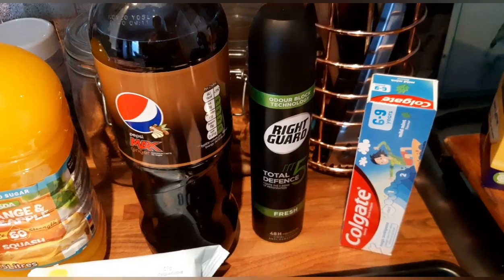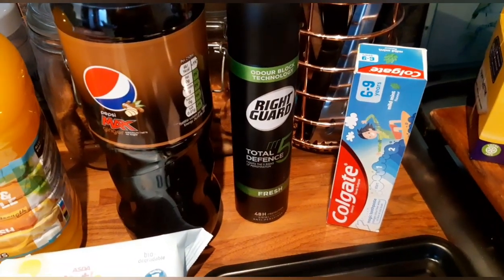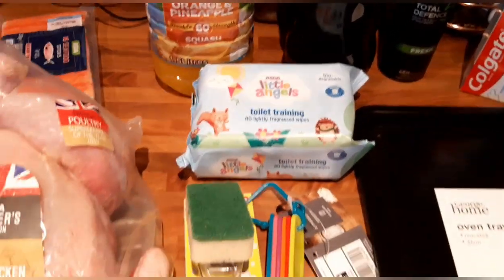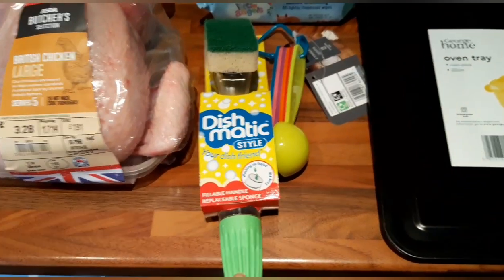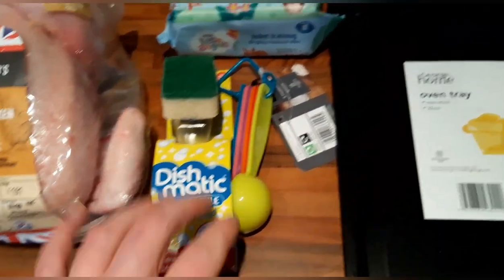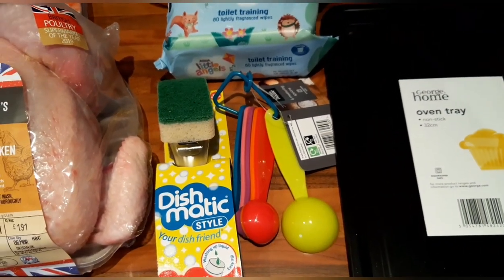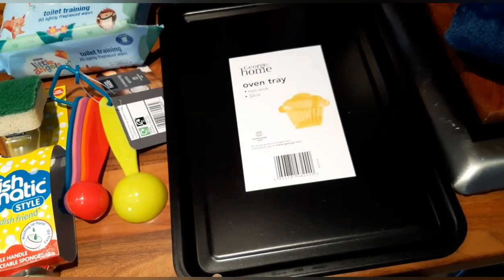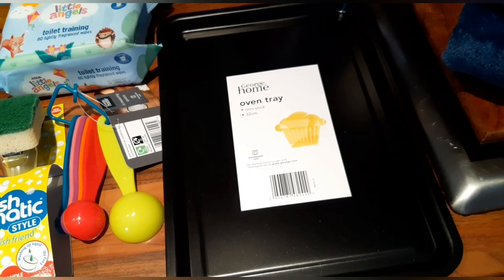I've got some Right Guard for my partner, some Colgate toothpaste for my little boy — the six to nine year old one — and some toilet training wipes. I bought myself a Dishmatic — I've been saying I'm going to get one for ages and it was £1.50 at Asda. I bought myself some new measuring spoons as mine are getting a bit worse for wear. And I've got an oven tray — it's a 32 centimetre one, a smaller one that I needed.